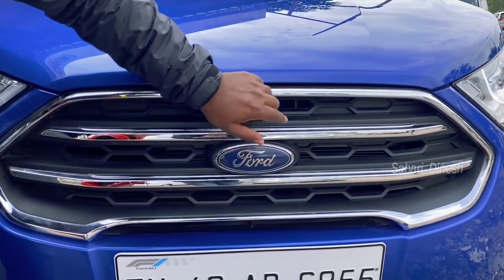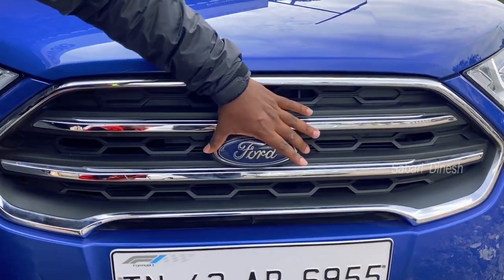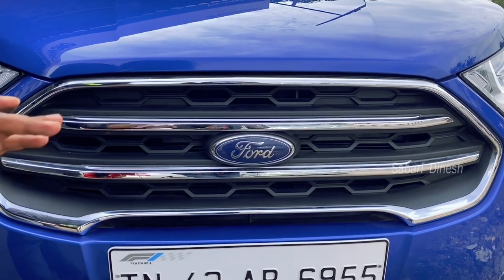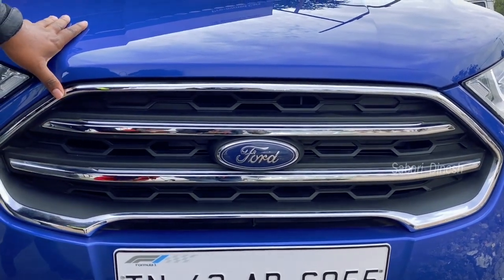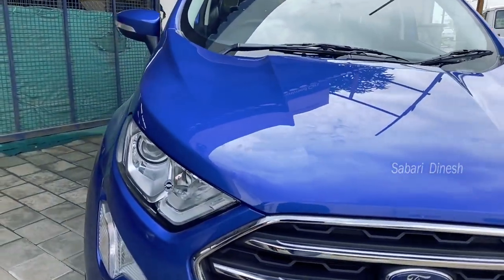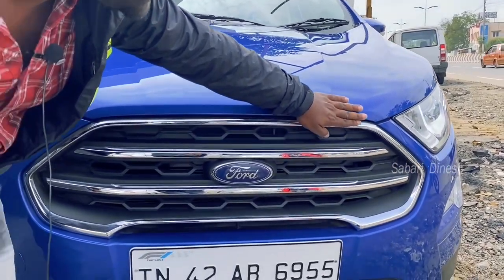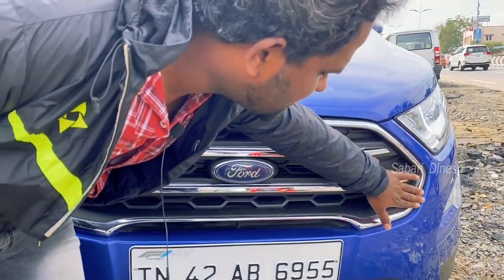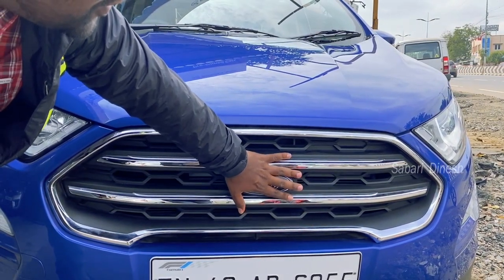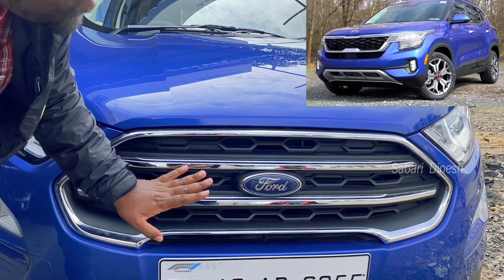At nighttime, you can see the fog lamps — both front and rear. This is a Ford badge at the center. The design is a blue color cap. If you look at the front, it will be about 90% benchmark for Ford EcoSport. The front edge looks a little bit like a Kia — please comment on what you think.